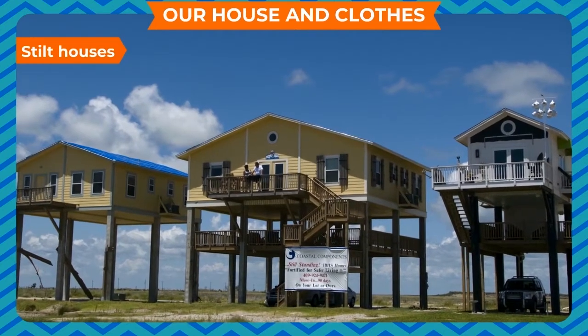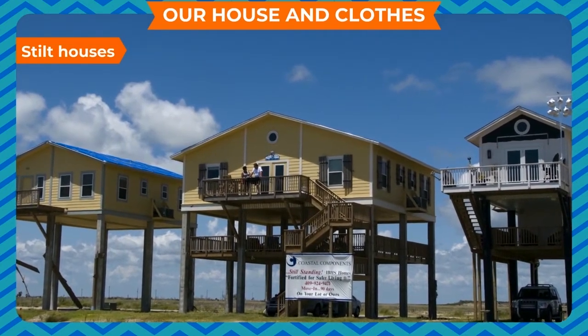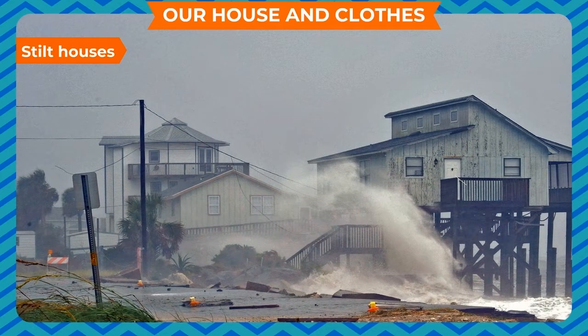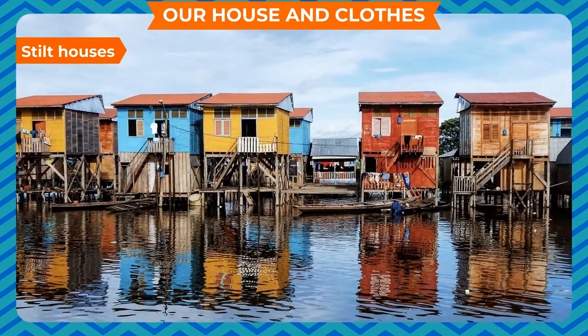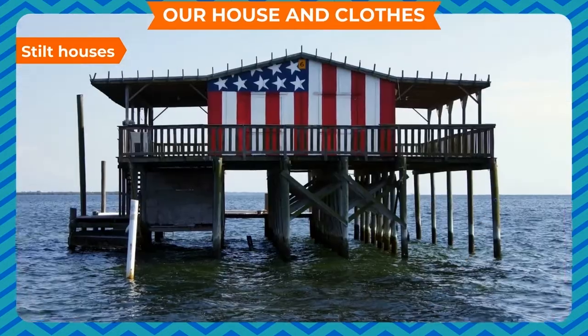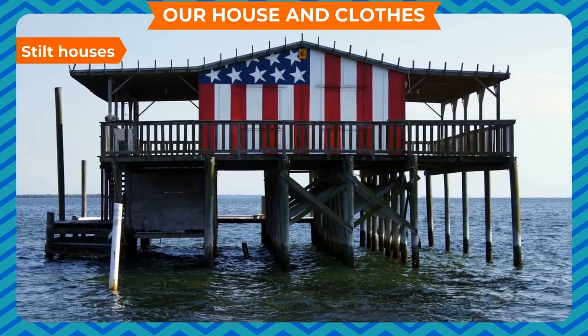Stilt Houses. Stilt houses are made in those places where it rains heavily and the area gets flooded quickly. These houses are made on a raised platform. People can enter these houses through stairs. Water does not enter these houses.